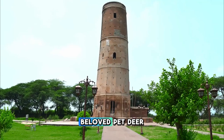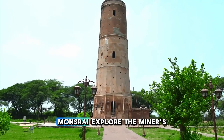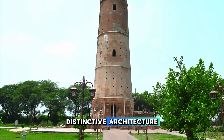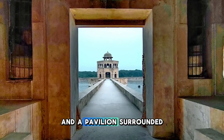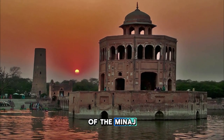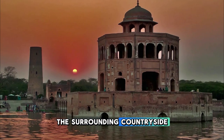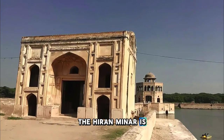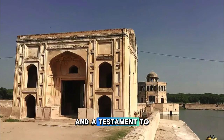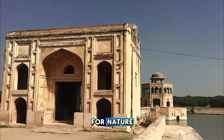The Hiran Minar, or Deer Tower, commemorates the emperor's beloved pet deer, Mansraj. Explore the minaret's distinctive architecture, which features a tall tower adorned with stone carvings and a pavilion surrounded by a large artificial lake. Climb to the top of the minaret for panoramic views of the surrounding countryside and the nearby city of Sheikhupura. The Hiran Minar is a tranquil retreat and a testament to the Mughal Empire's love for nature and beauty.